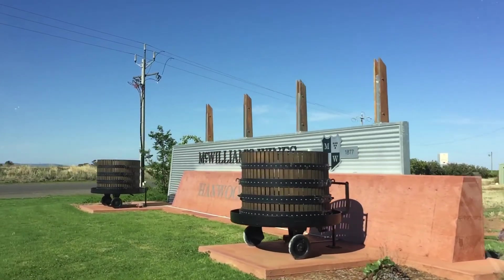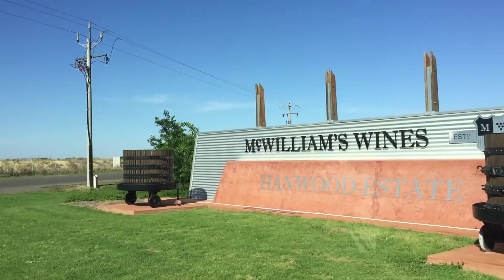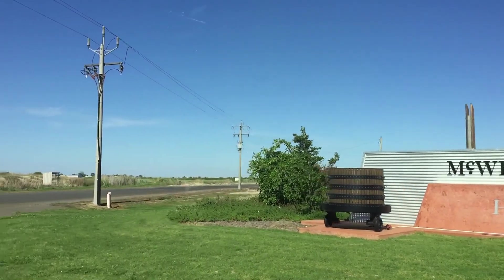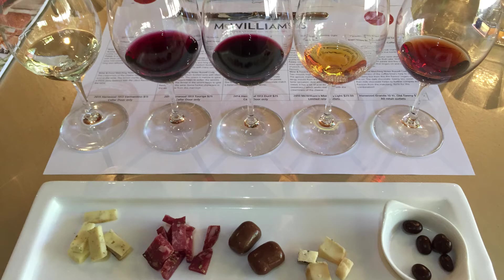The adventure continues as I visit the family-run McWilliams cellar door, where I'm treated to wine and food pairings that absolutely blow my socks off. Did you know that 25% of all of Australia's wines are produced in Griffith? Neither did I.